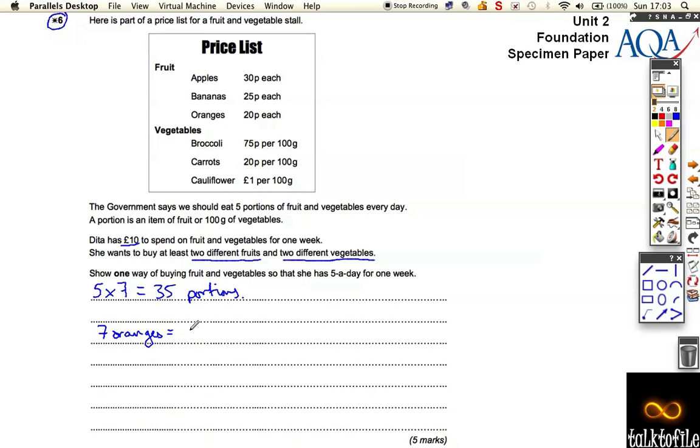Seven oranges is going to be one pound forty pence. For the next cheapest fruit, let's buy seven bananas. That's going to be seven times twenty-five pence — one pound seventy-five. So I've got two fruits covered: one orange every day and one banana every day.